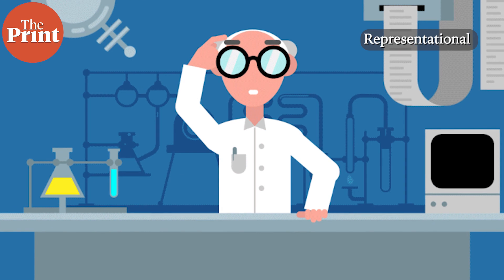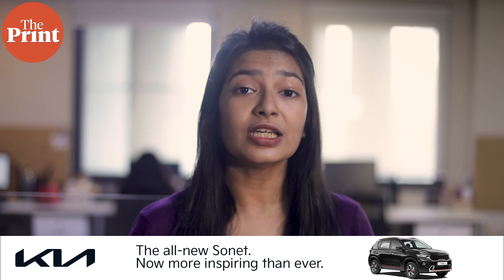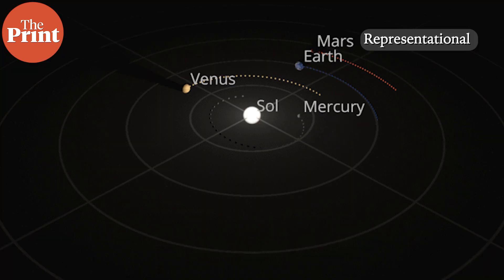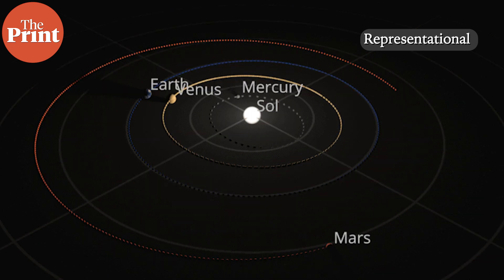In a new study, researchers from Germany and the US have learned that Earth and Mars were formed from material that largely originated in the inner solar system. In this episode, I talk about how researchers compared the isotopic composition of Earth, Mars, and pristine building material from the inner and outer solar system, and what it revealed. I am Mohana Basu and this is Pure Science.